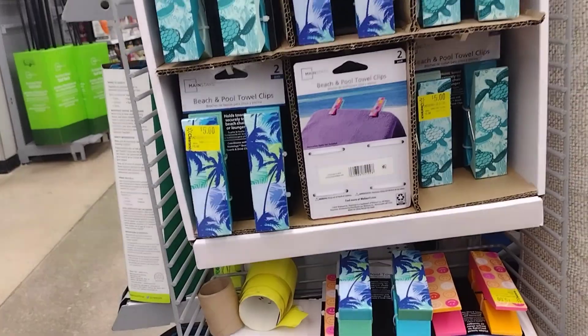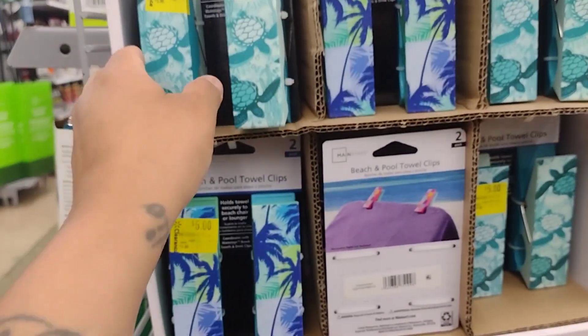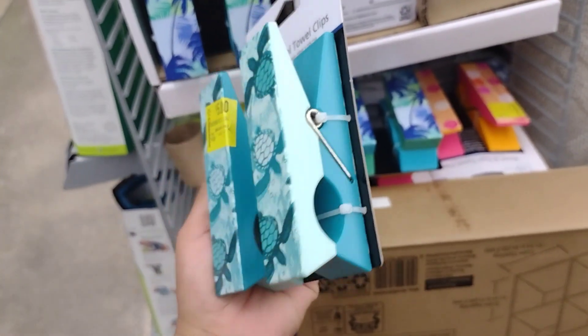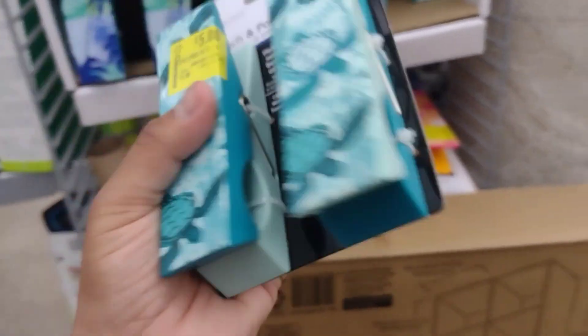They have all of these here for $5 — these are beach and pool towel clips. I'm going to take some out to show what they look like. Pretty nice! These are $5.98 down to $5, but let me scan one.